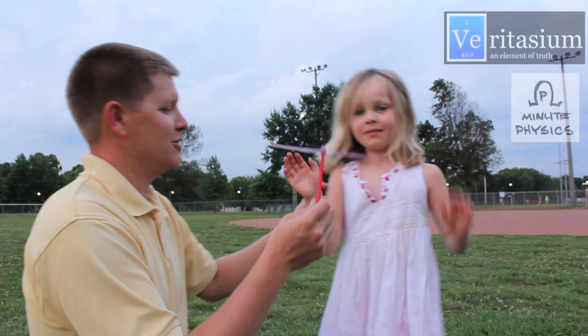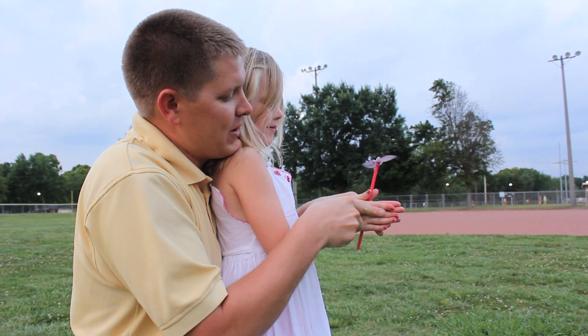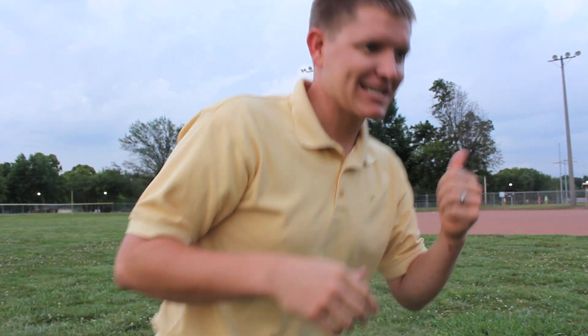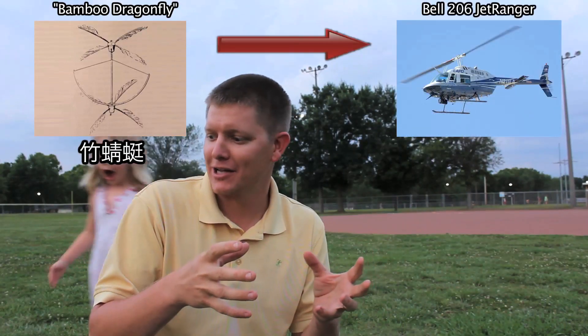I've got some help from other channels on YouTube, and we're going to explain the physics of helicopters. What you may not know is that back in about 1100 A.D., that type of toy was used by the Chinese, except they used a stick and feathers. It's pretty interesting because this is what built into modern day helicopters.